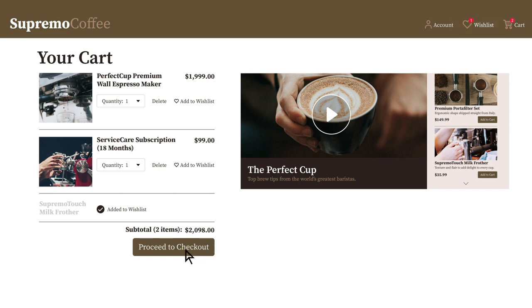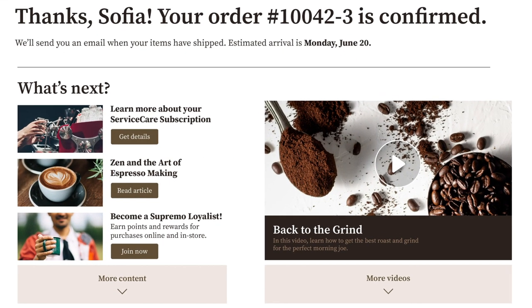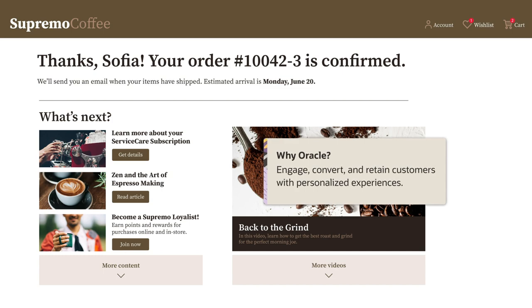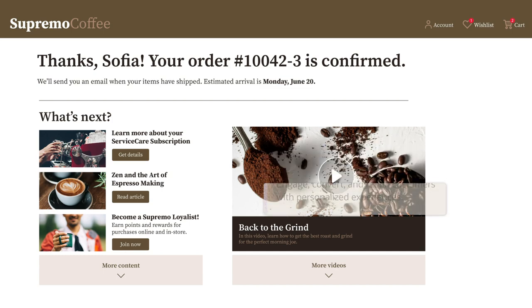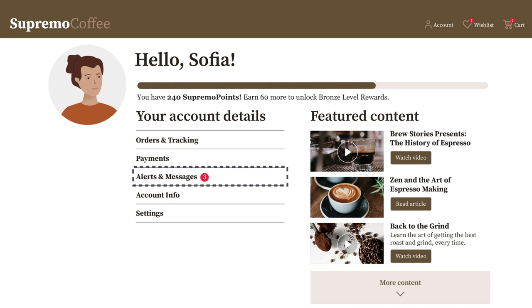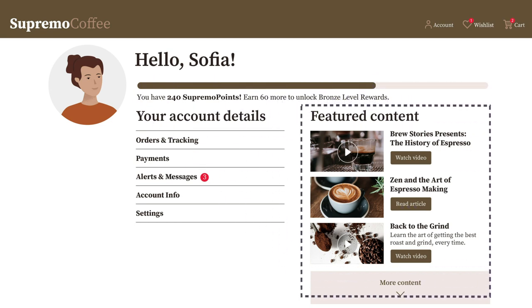When Sophia completes her order, the confirmation screen features engaging, personalized content and a loyalty program invitation. Engage, convert, and retain customers with personalized experiences. On her account page, Sophia can easily access relevant information like IoT alerts, order tracking information, points and rewards accrued, and more featured content.